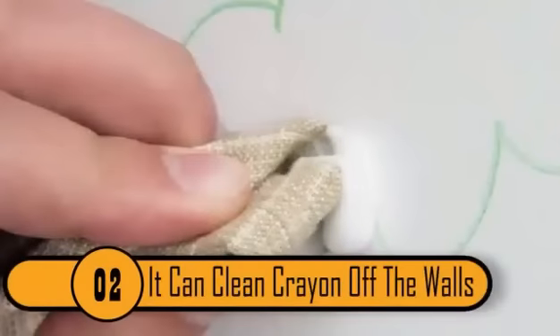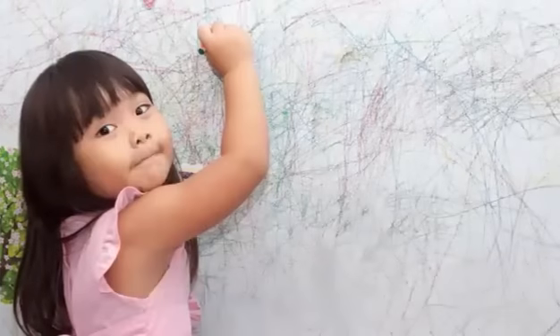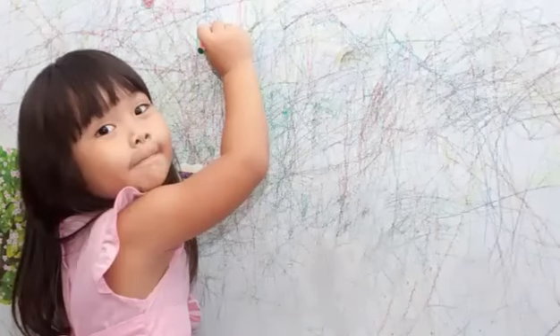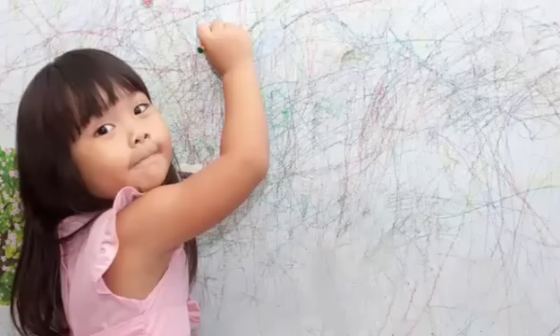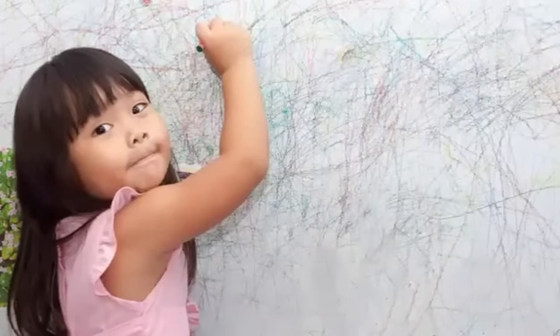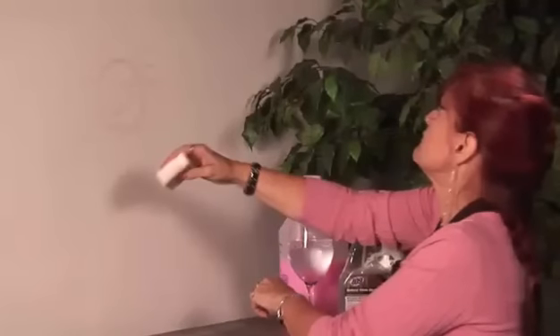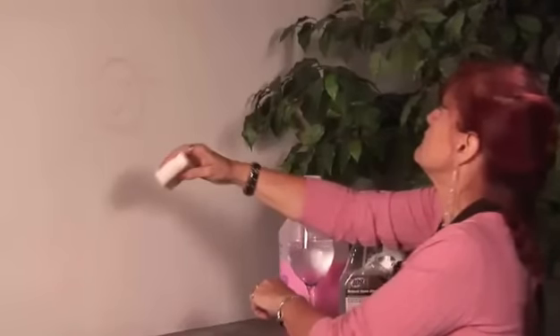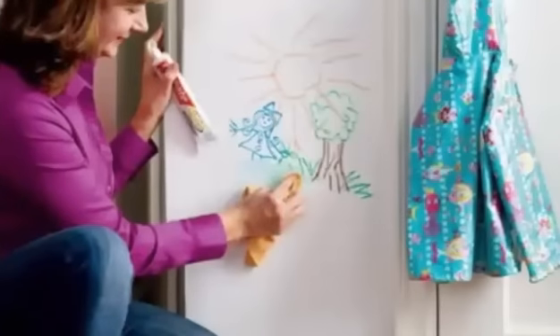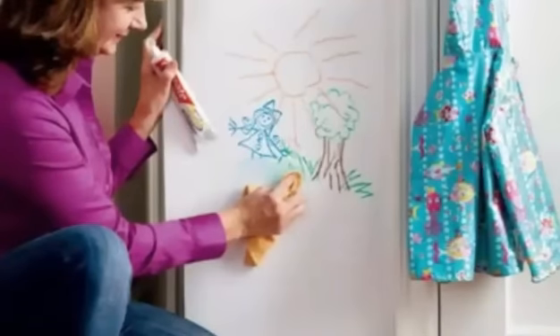2. It Can Clean Crayon Off The Walls. Parents of young children quickly learn that giving their kids a box of crayons and a few pieces of paper can help moms and dads get those few minutes they need to head off to the kitchen for coffee or get a quick shower. However, these same parents also quickly learn that no kid ever knew how to keep those crayons on the paper. Whether your kid is a little mischievous or feels his artistic talent is just too big for such a small piece of paper, toothpaste can help you take those hard-to-clean marks off your living room walls. A non-gel toothpaste and toothbrush will take off almost any crayon marks your kid can dish out.